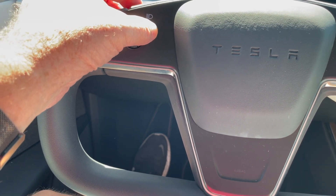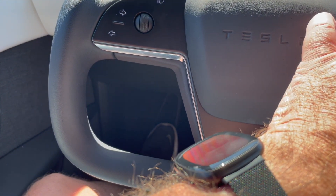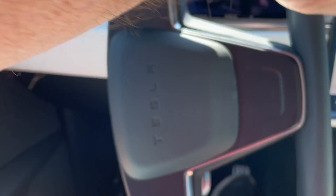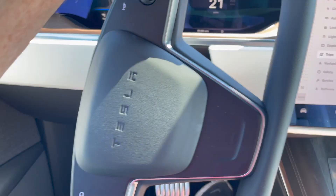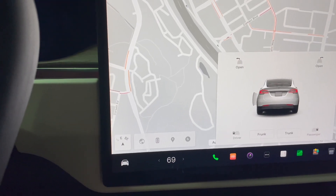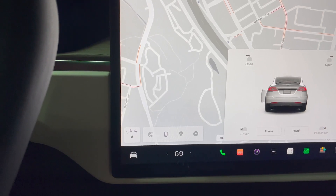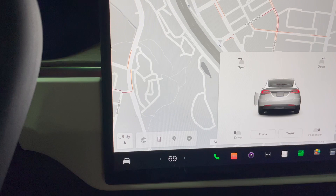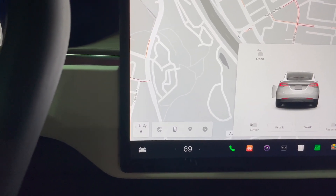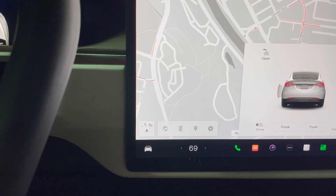Turn signals, high beam, low beam. Left scroll wheel, the horn, this is the autopilot stalk. Wipe your windshield and voice command. I don't like this yoke — I can adjust to it but it's not great. This air conditioned seat is so much better than what I have in my Model Y. If you can arrange to get a car with the air conditioned seat — the S and X have it, and the 3 and Y may be upgrading to that — I would do it.